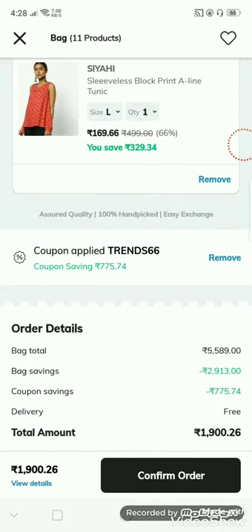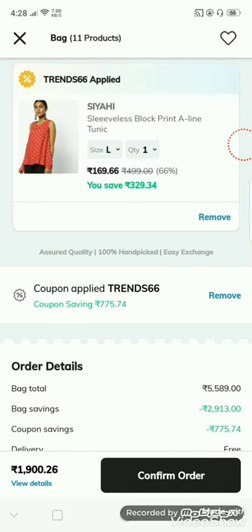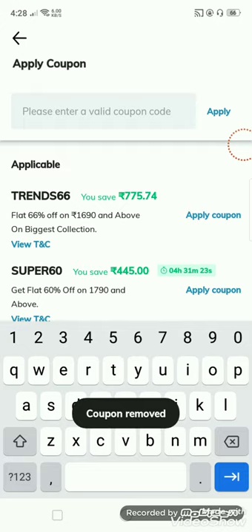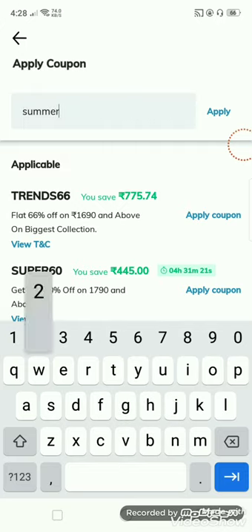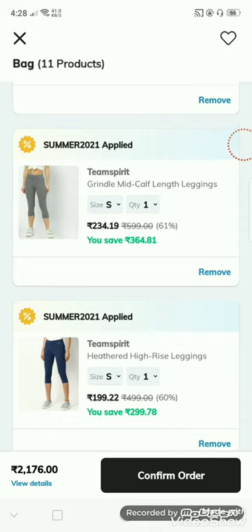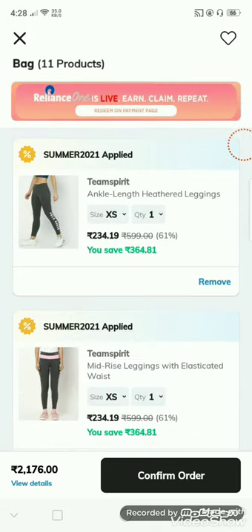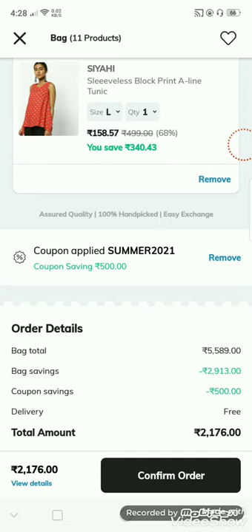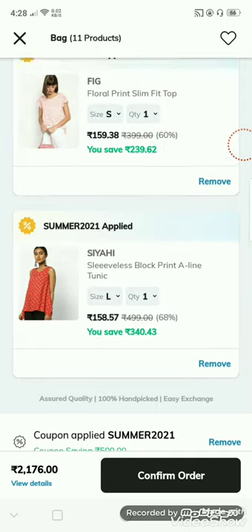I will apply the summary coupon to the check. The summary coupon is also applied. I will add some summary coupon. The price is very low. You apply the coupon for your products.